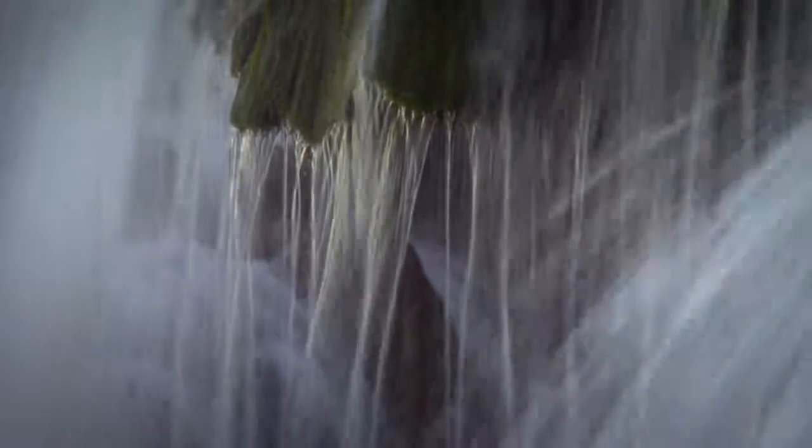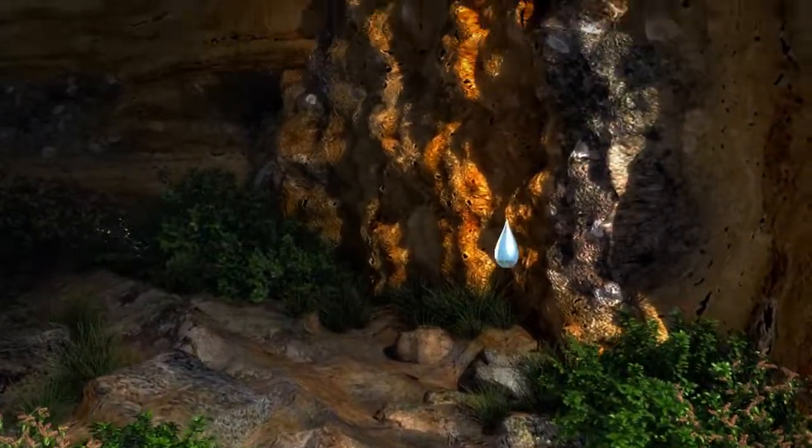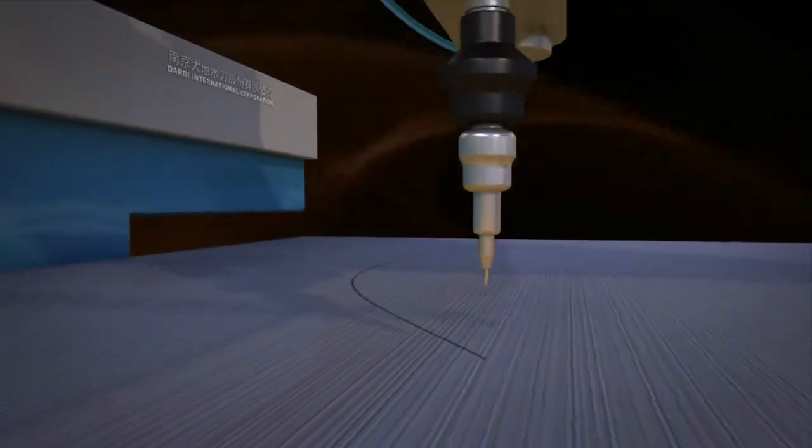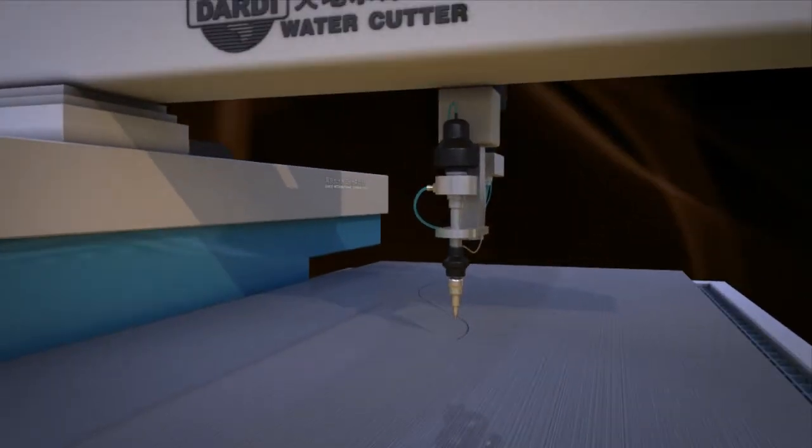Accompanied by the rapid development of global technology, humans turn the inexhaustible power of water into water jet, developing water jet technology to flourish and apply to various spheres.